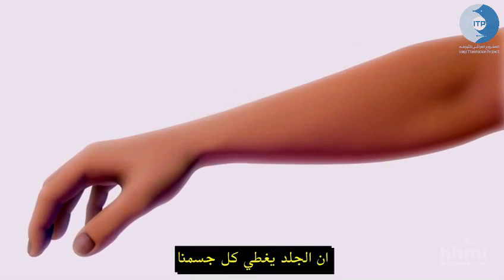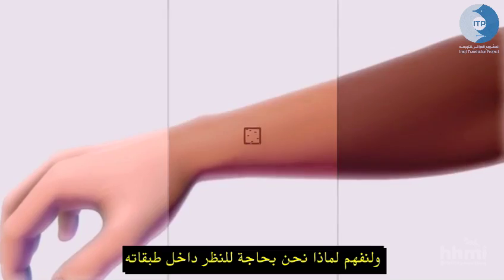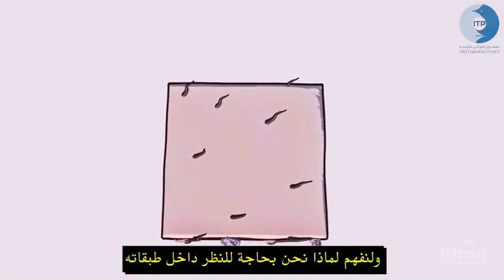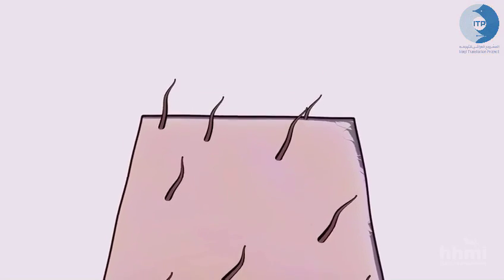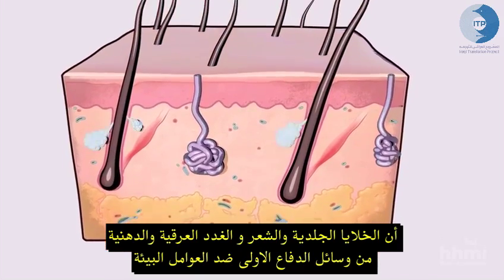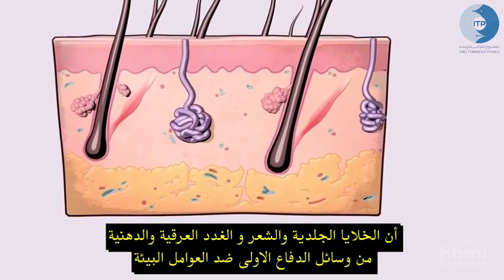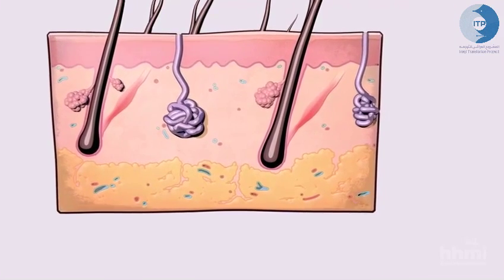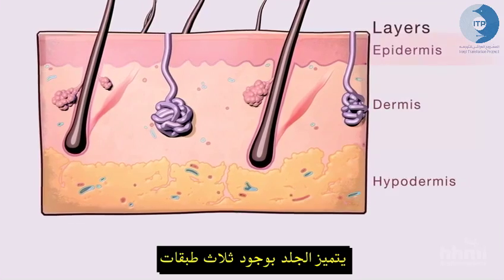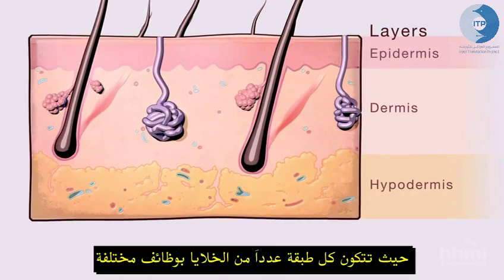Skin covers all our bodies, but its color varies from person to person. To understand why, we need to peer inside its layers. Skin cells and their allies form a first line of defense from the environment. Skin's three main layers are each a distinct community of cells with different jobs.